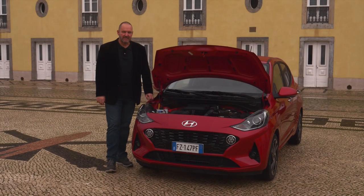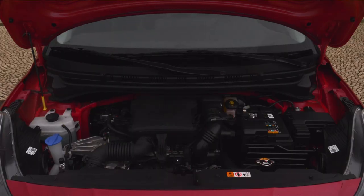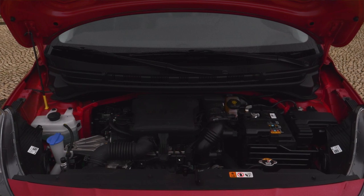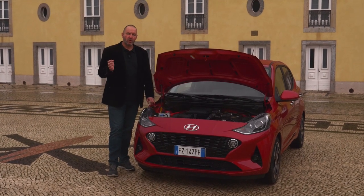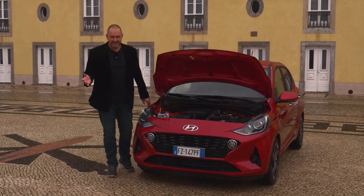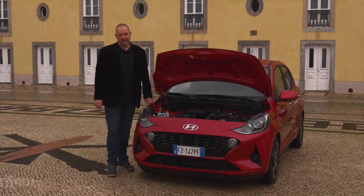There are two engines available for the new i10. The smaller one is a 1.0-liter three-cylinder petrol engine offering 67 horsepower. The bigger one is a 1.2-liter four-cylinder petrol engine offering 84 horsepower. Importantly, both engines come with either a five-speed manual or a five-speed automatic gearbox, and all i10s are front-wheel drive.